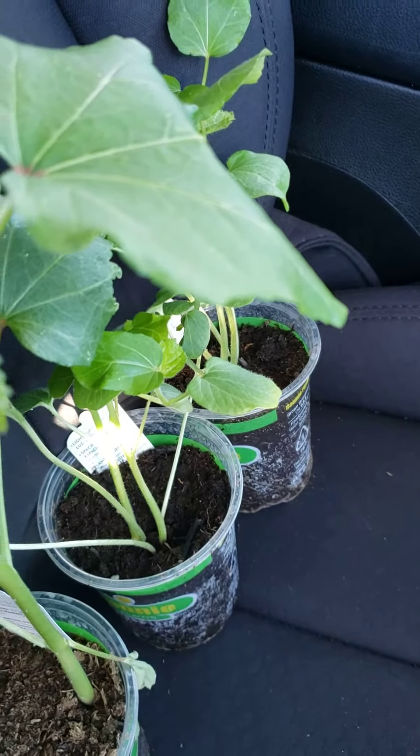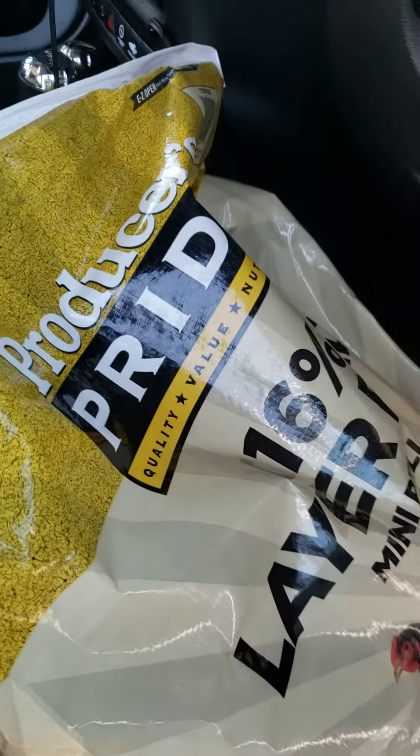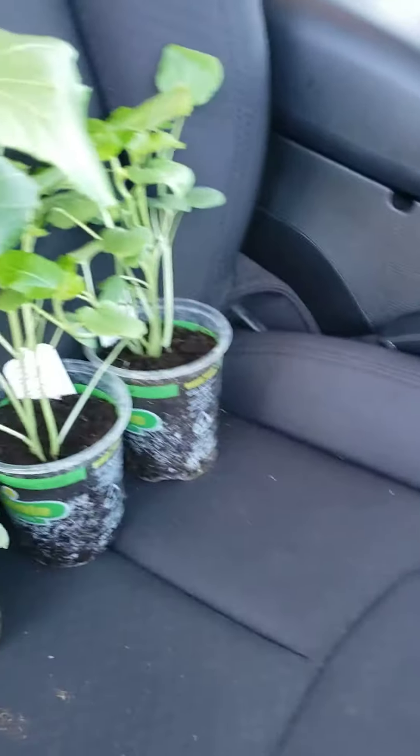Good morning, welcome back to Average Guy Survival. I just have a quick money-saving tip I wanted to share this morning, kind of a spur-of-the-moment thing. I'm over at Tractor Supply picking up some layer feed for the chickens and I grabbed some okra plants.